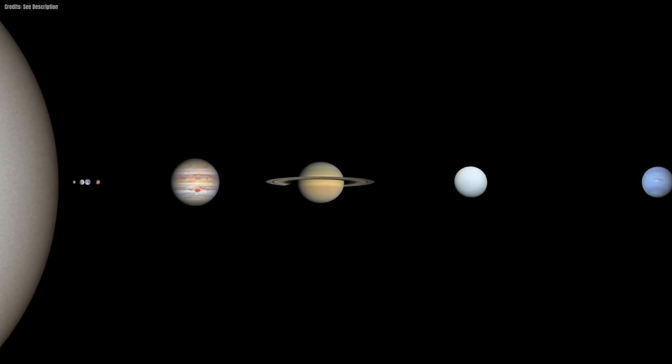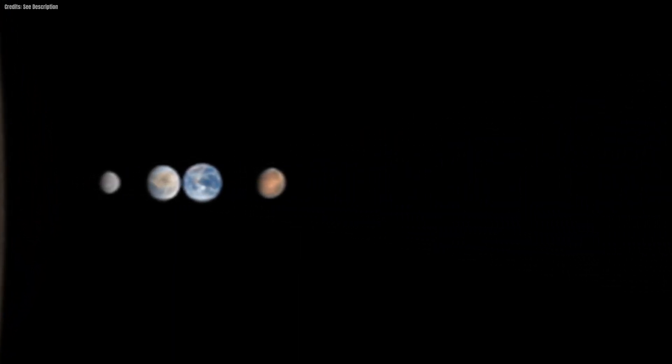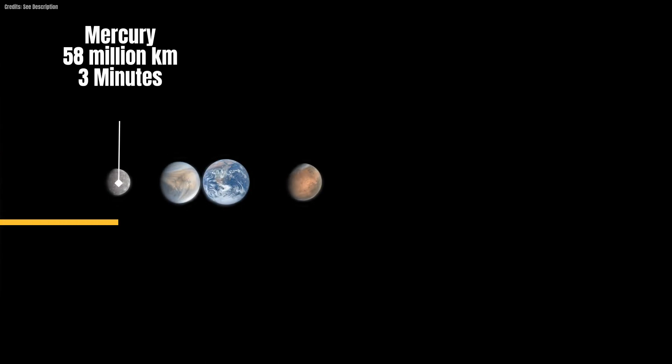Let's find out together how long it takes for the sun's radiance to touch each planet in our solar system. The closest planet to the sun, Mercury, sits at a distance of only 58 million kilometers, and the sun's light reaches it in a mere three minutes.